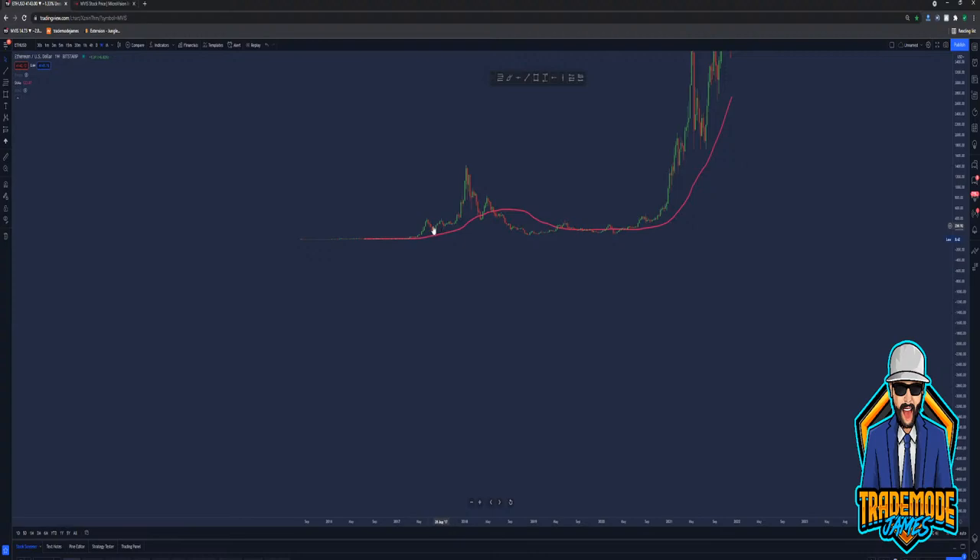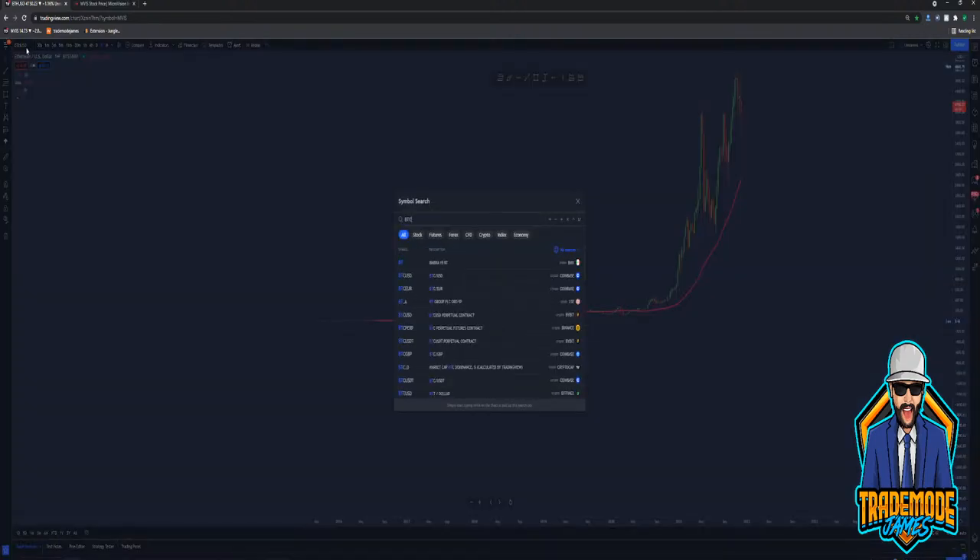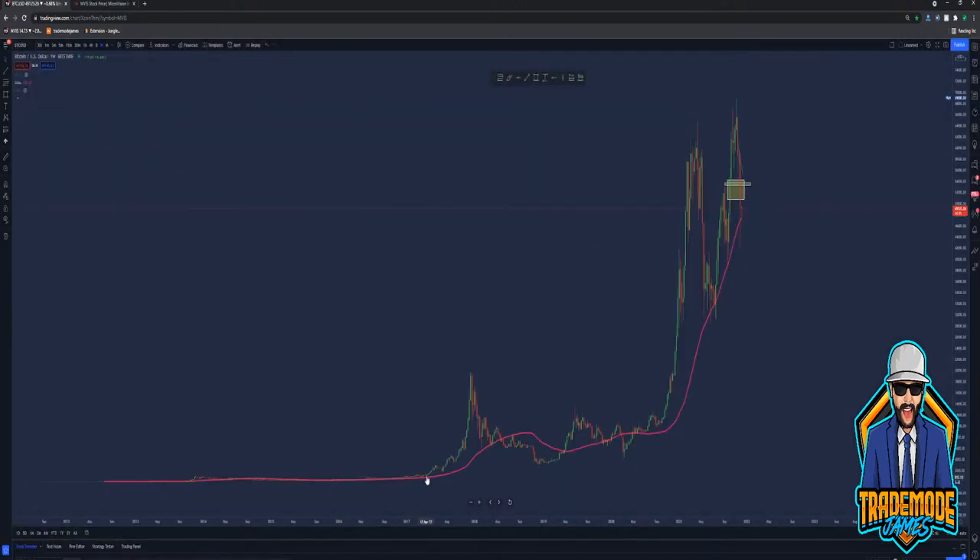Imagine buying Ethereum when it was at one cent. I wish I had done crypto in 2017. I knew it was going to pop — I knew that crypto was just going to take off. What was Bitcoin at in 2017? About a thousand bucks. Imagine just putting a thousand dollars in there, basically getting 10 Bitcoin. You'd be sitting pretty nice right now.